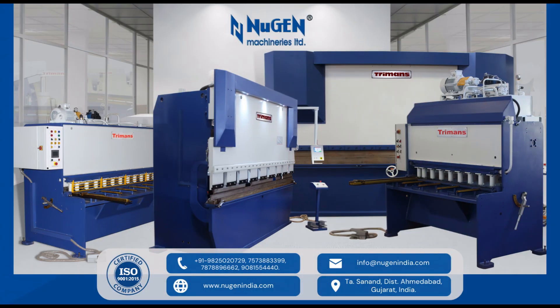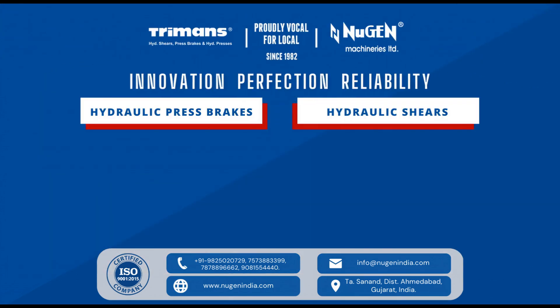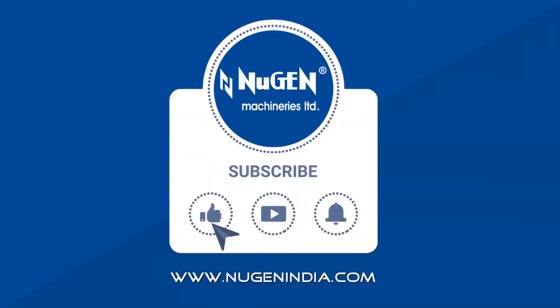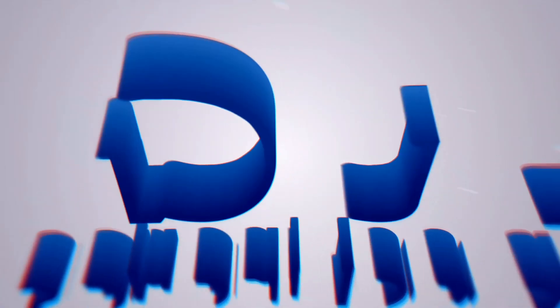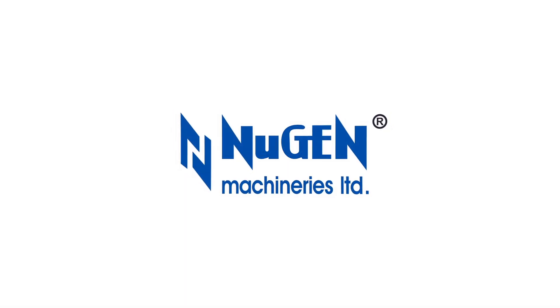Extra edge hydraulic shears and other sheet metal machineries. Nugent Machineries Limited — dedicated to creating better technology to ensure better results. Nugent Machineries Limited: innovation, perfection, reliability.